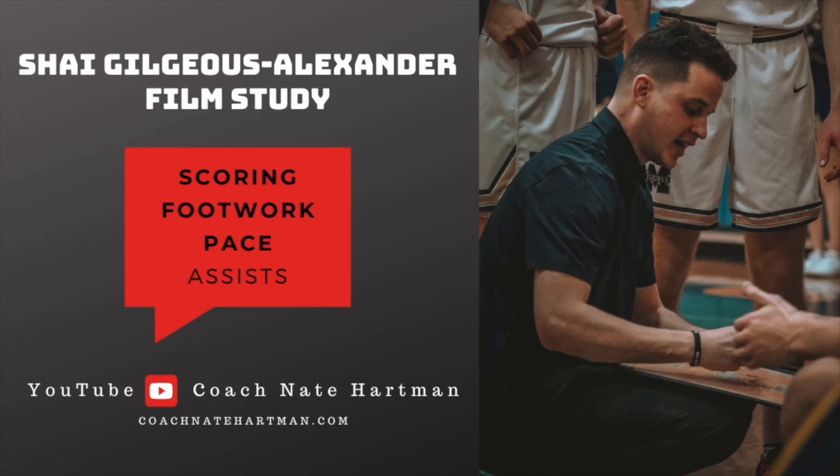Coaches and players, welcome back to Coach Nate Hartman on YouTube. Check out more free content at coachnatehart man.com. Make sure to follow me on Twitter/X at nate_hartman or on Instagram at nate_hartman. Make sure to like and subscribe to this video — I have a free ball handling workout for you guys if you can prove that you have liked and subscribed.